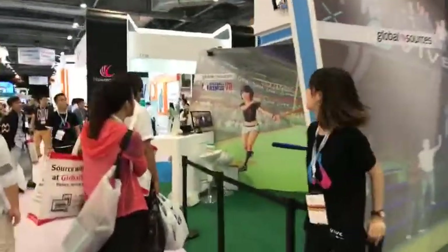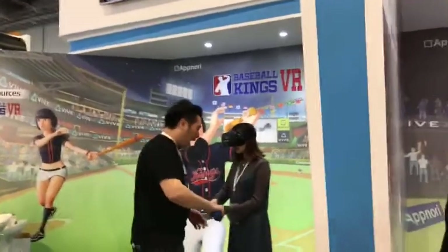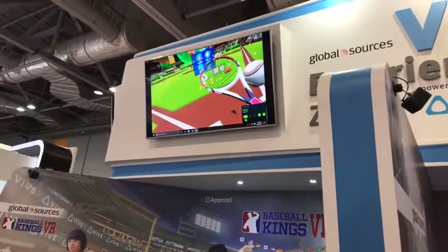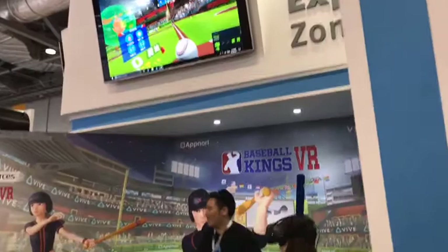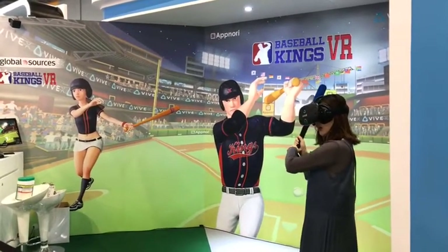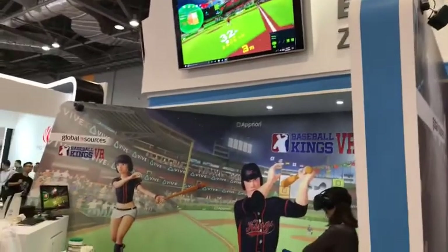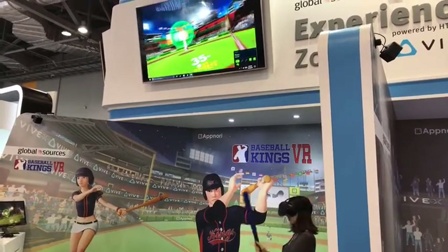Moving along, someone's trying out Baseball Kings VR. It's the same Steam VR compatible Vive headset, with a foam rubber baseball controller with sensors in the hilt to detect motion. The player has chosen a tennis racket — perhaps not the weapon of choice. 32 meters — here comes the ball. A palpable hit.